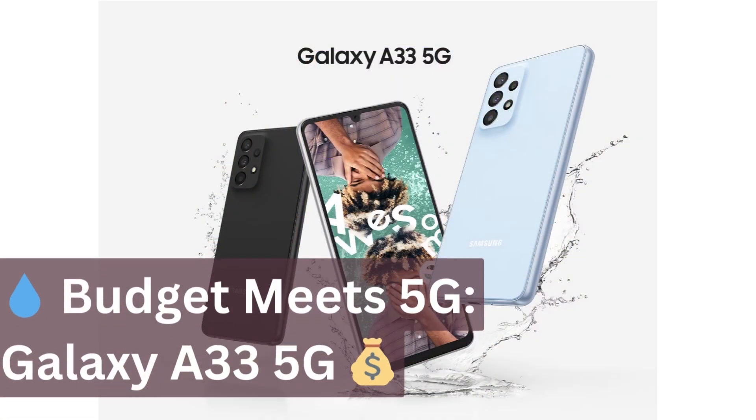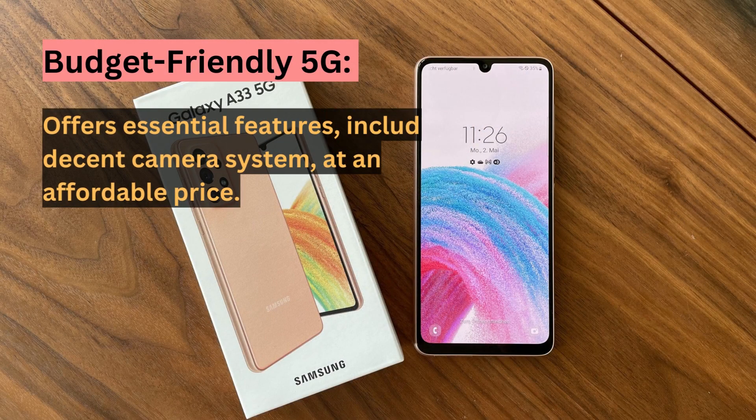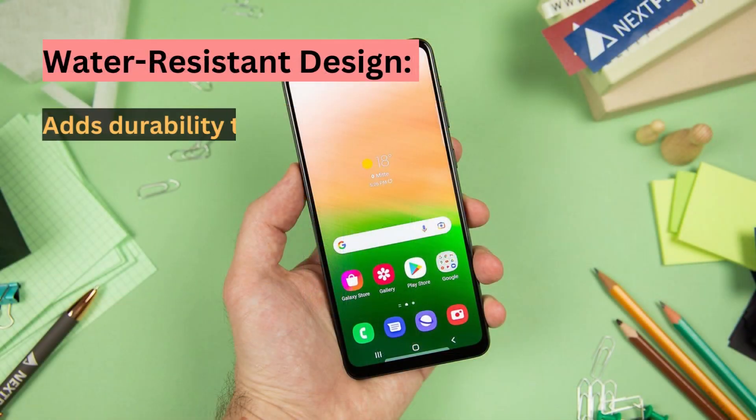The Galaxy A33 5G takes affordability a step further. It doesn't compromise on essentials — you'll still find a decent camera system, long battery life, and a water-resistant design. It's proof that 5G doesn't have to come with a premium price tag.